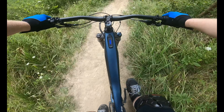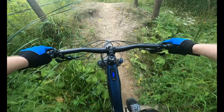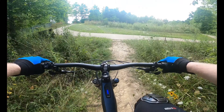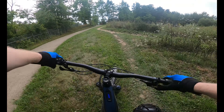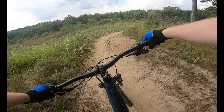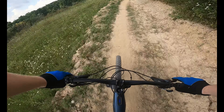Oh, boy. After a fast and flowy level section and crossing the cart path for the third time, you're met with a 12-foot jump seemingly out of nowhere.